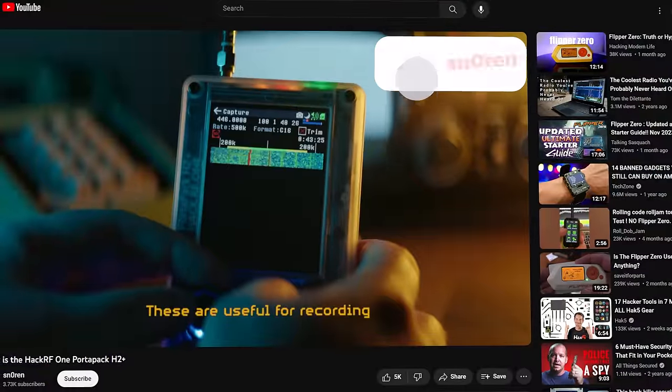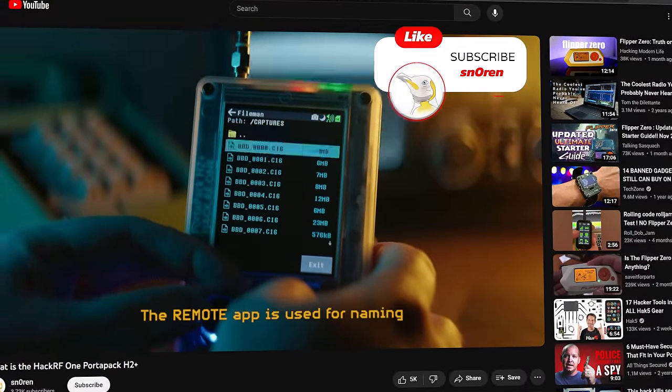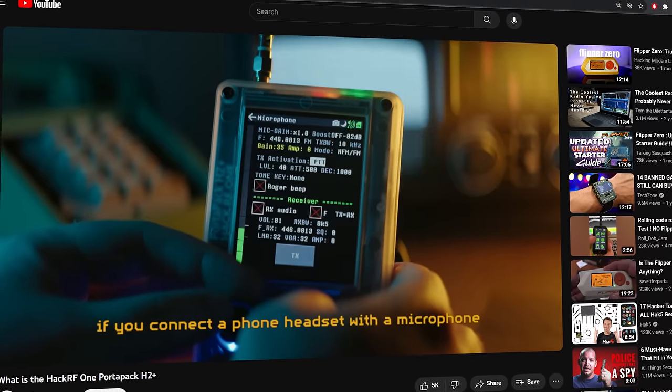The first thing we're going to be taking a look at is the HackRF One by Great Scott Gadgets. The HackRF is a software-defined radio. It can send and receive frequencies from one megahertz all the way up to six gigahertz. The HackRF can actually act similarly to the Flipper Zero, where it can emulate car remotes, alarm systems, garage doors, things like that. But with the frequency range from one megahertz to six gigahertz, the possibilities are so much greater.